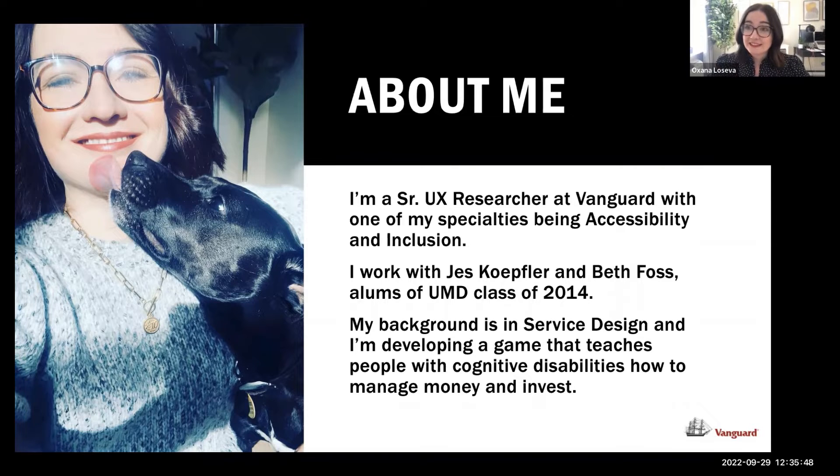My background is in service design, and I've been interested in accessibility for a very long time, ever since my undergrad. I started looking into accessibility of spaces, then that morphed into employment accessibility for people with disabilities, and then into financial institution accessibility for people with disabilities. I'm currently back at school for my second master's, developing a game that will teach people with cognitive disabilities how to manage money and invest.